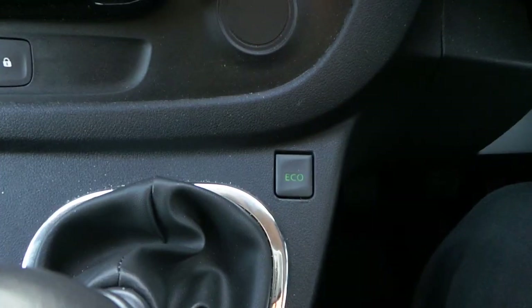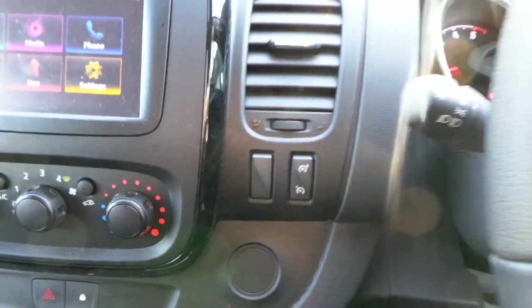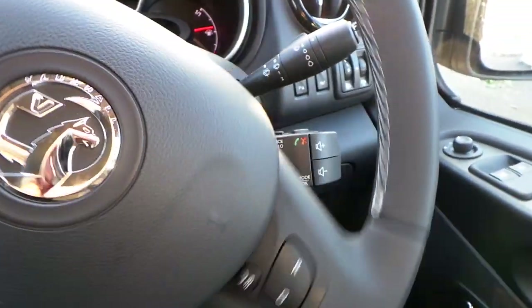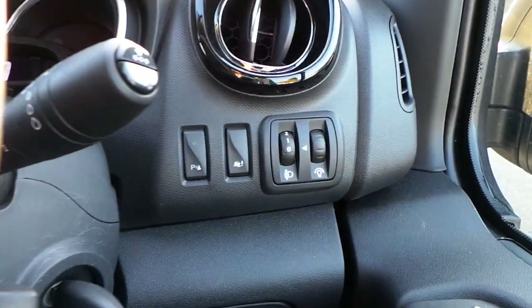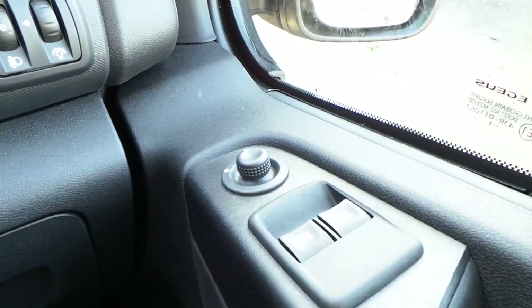It has eco mode, speed limiter and cruise control. It also has the multifunction steering wheel with mounted audio controls for your stereo, rear parking sensors, electronic stability control, electric mirrors and electric windows.